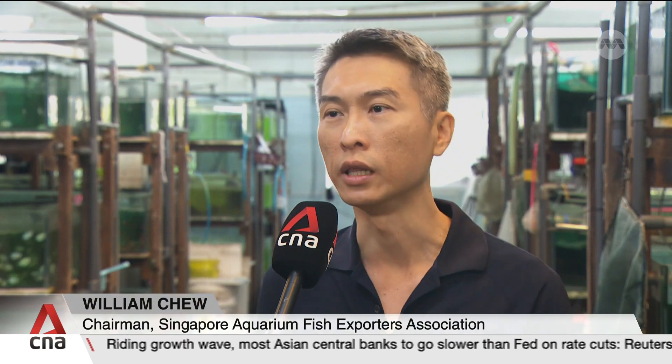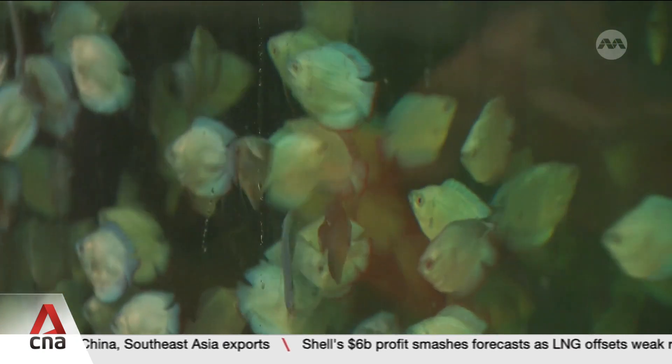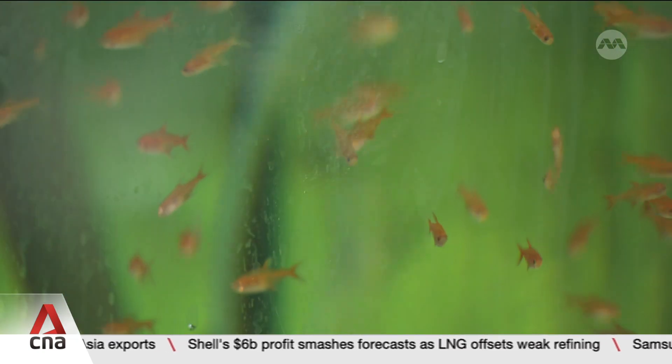Singapore has traditionally been the one-stop shop for customers, mainly because of the varieties of fish that we offer. We are bringing fish from all around the world — be it South America, Africa, and Asia being in our own backyard. When customers buy from Singapore, they get to amalgamate all kinds of fish into one single order, and that really helps to lower the import cost for them. But finding a space big enough to quarantine these fish is a big task.